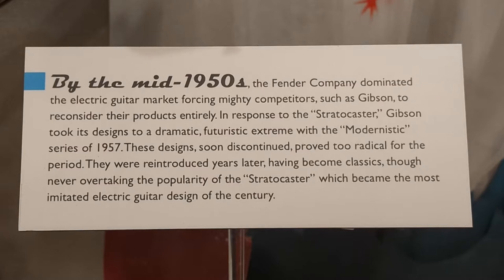By the mid-1950s, the Fender Company dominated the electric guitar market, forcing mighty competitors such as Gibson to reconsider their products entirely. In response to the Stratocaster, Gibson took its designs to a dramatic futuristic extreme with the modernistic series of 1957. These designs, soon discontinued, proved too radical for the period.